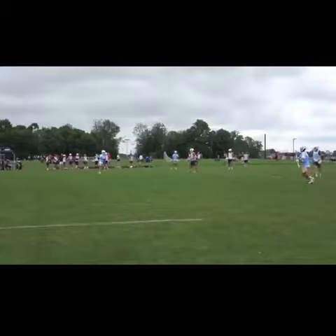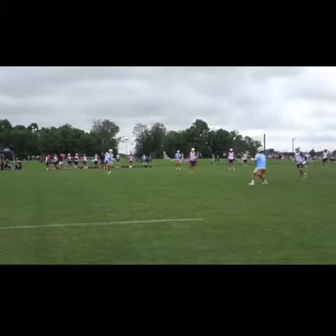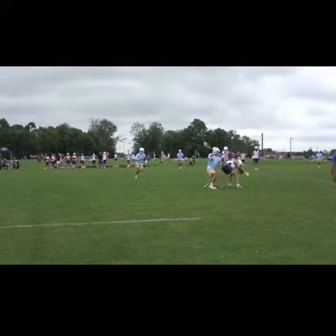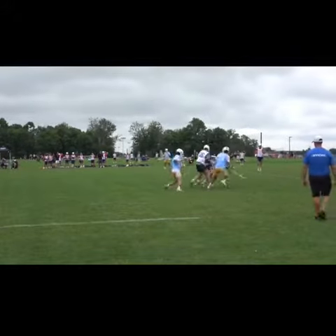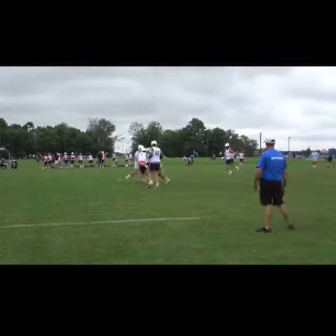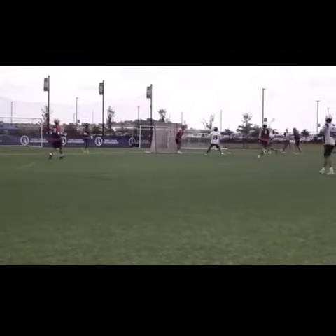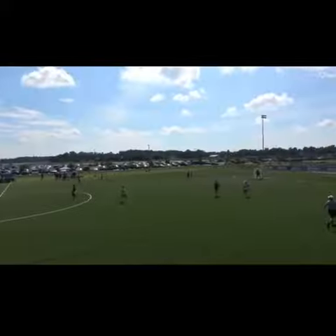This is a nice breakdown where he's just showing that he has a stick at a 45-degree angle. Nothing flashy — he's not throwing a big hammer check. It's kind of a quick two-handed poke check, and he gets the ball on the carpet. I really like that he shows that technique, and then he shows some physicality as well.